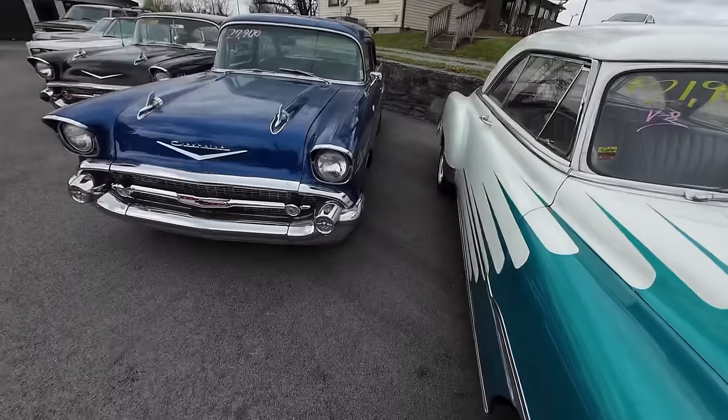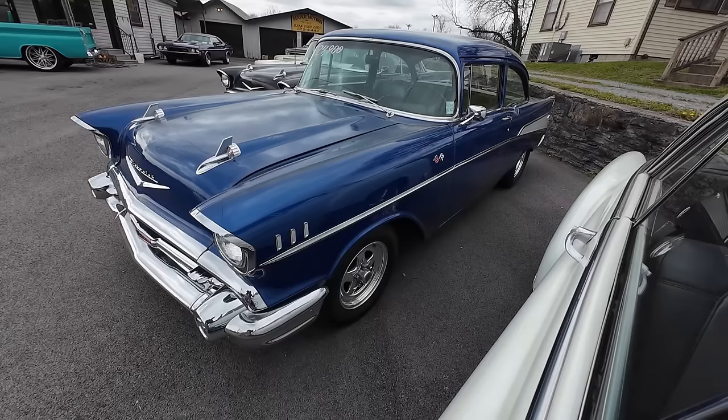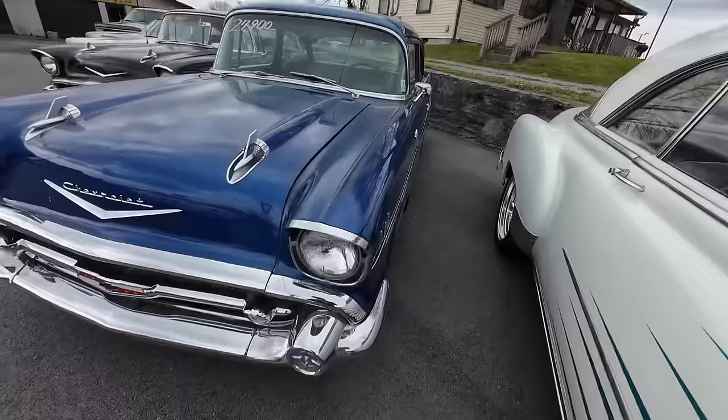And if you don't feel like watching every single video, you can go to our website. The descriptions of the videos are full of information as well. This one here, 1957 210 trim model, $27,900.